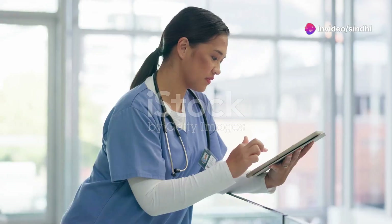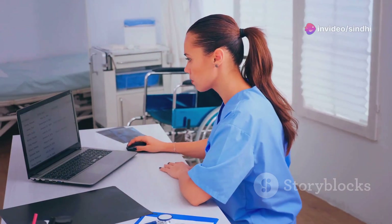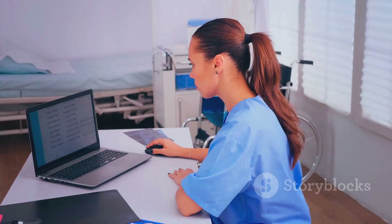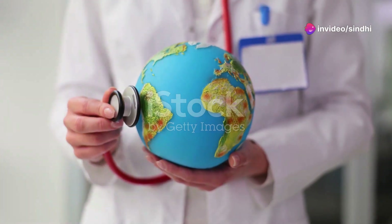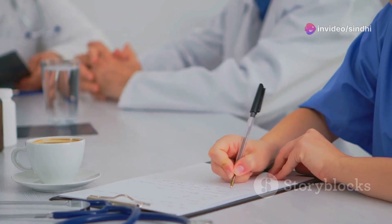Hey there, healthcare heroes. Today I'm diving into a crucial topic for nurses aiming to expand their horizons internationally: the Occupational English Test, or OET. Whether you're from Pakistan or any part of the globe, mastering the OET is your gateway to practicing in the UK and other English-speaking countries. So let's get you prepped and ready.